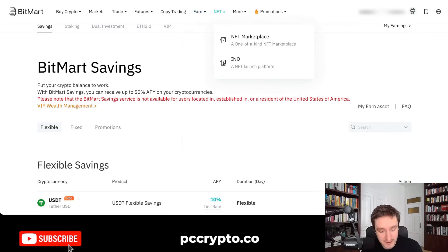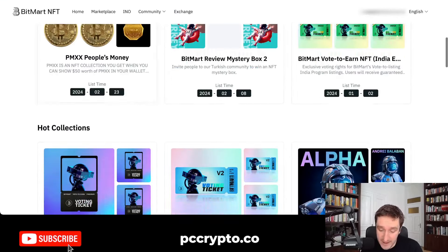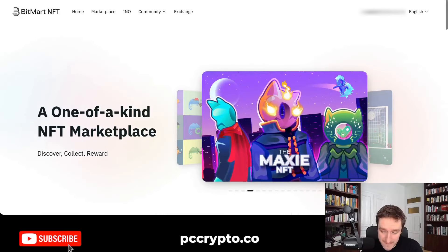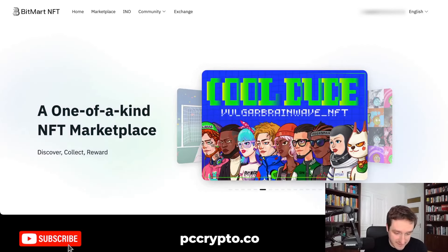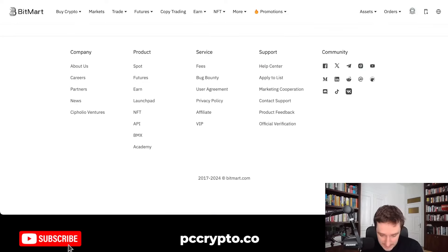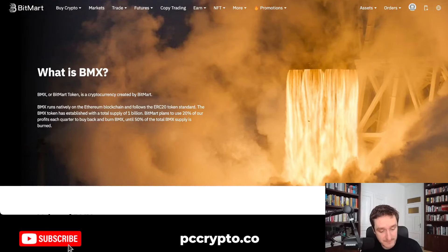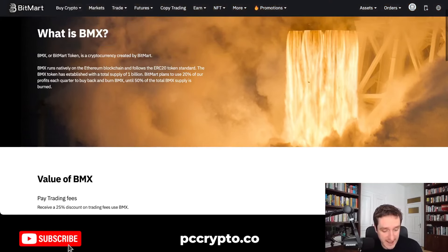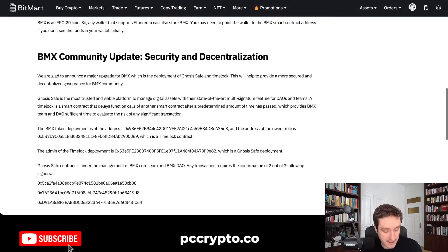They also have an NFT marketplace that they're building, which is interesting and something unique — they have their own NFTs. As I've mentioned, they also have the BMX token, which is related to BitMart. BMX is the BitMart token, a cryptocurrency created by BitMart that runs natively on Ethereum and follows the ERC-20 token standard.